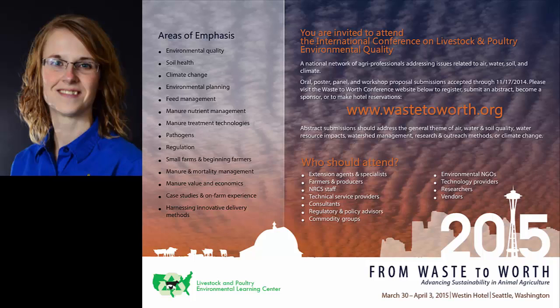There was a question about contact information, and contact information for Ron and all the other presenters are available in the flyer.